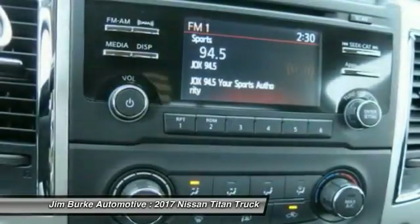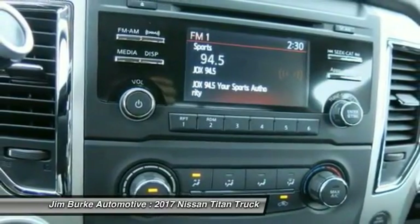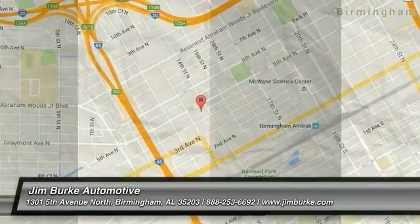Aluminum wheels, cruise control, AM FM stereo radio, rear defrost, power door locks. Take this vehicle for a spin and see why so many shoppers are now proud owners.